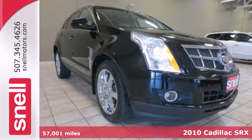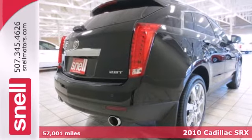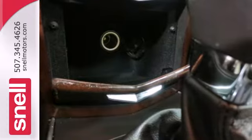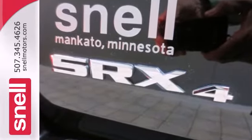Here's a 2010 Cadillac SRX. Stylish and safe, the SRX has standard dual zone climate control, tire pressure monitor, traction control, and a premium Bose audio system with MP3 input, satellite radio, and steering wheel controls.